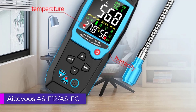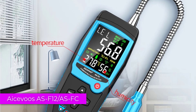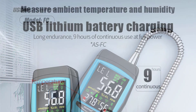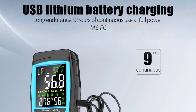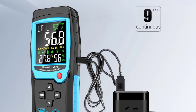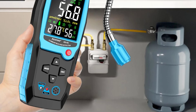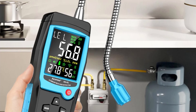Number 3: ISAVOOS AS-F12 AS-FC Gas Leakage Detector. The ISAVOOS AS-F12 AS-FC Gas Leakage Detector is a specialized tool designed to detect the presence of combustible gases. It is a reliable device for both professional and DIY users, aiming to enhance safety by promptly identifying gas leaks. The ISAVOOS AS-F12 AS-FC Gas Leakage Detector is a practical and effective tool for identifying combustible gas leaks.